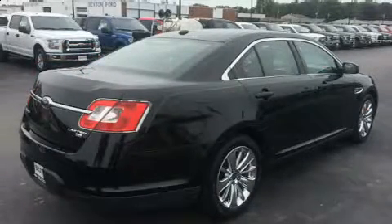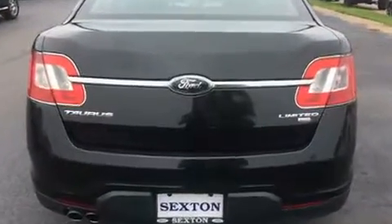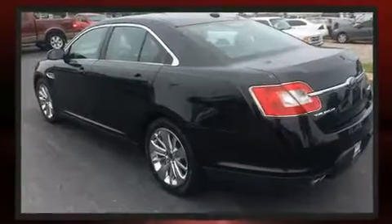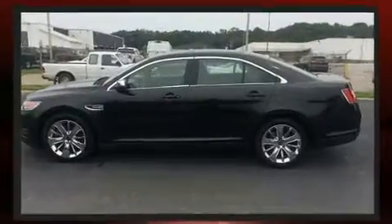It's equipped with tons of terrific amenities, but it won't break your budget — like leather upholstery, a built-in garage door transmitter, a trip computer, power front seats, automatic temperature control, and seat memory.